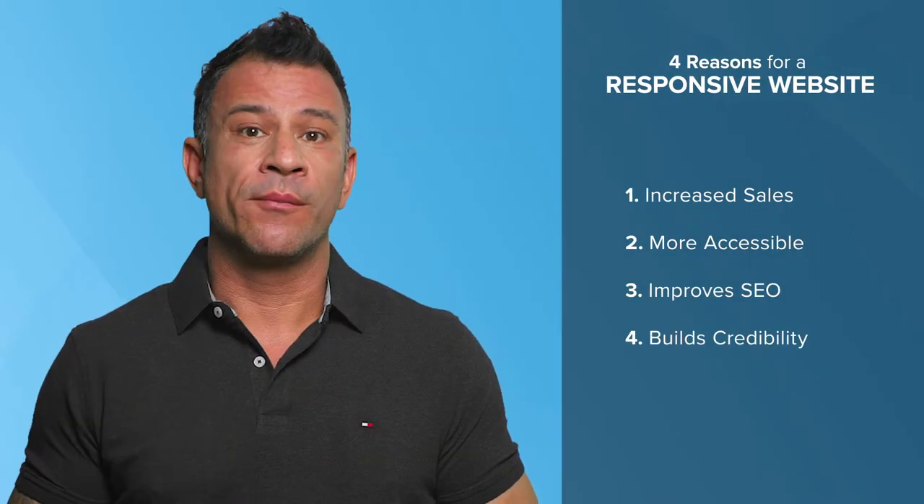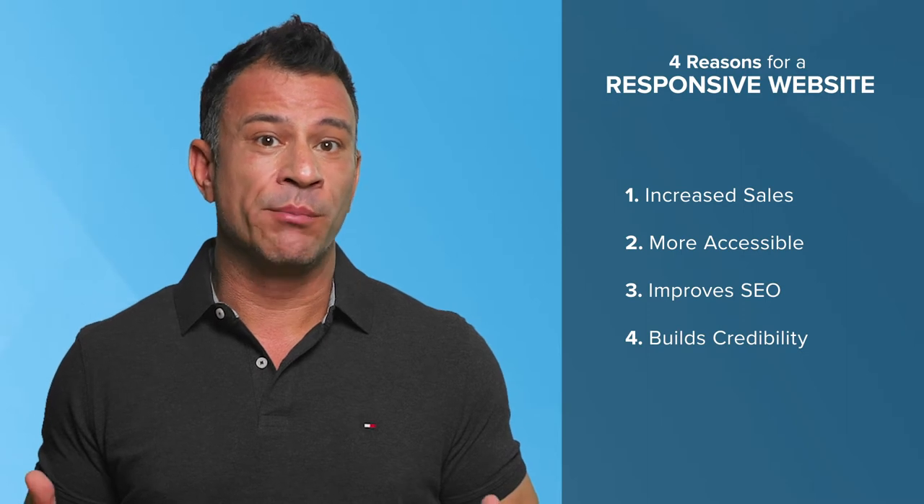Reason number four: mobile-friendly designs that are well thought out build credibility. Users tend to make a very quick decision about an organization. If the website that you're presenting to them makes them think it was developed in the 90s, then they're probably not going to get a good gut feel and are going to want to move on. If your site functions well and presents in a modern way, your potential customers are more likely to take you seriously.